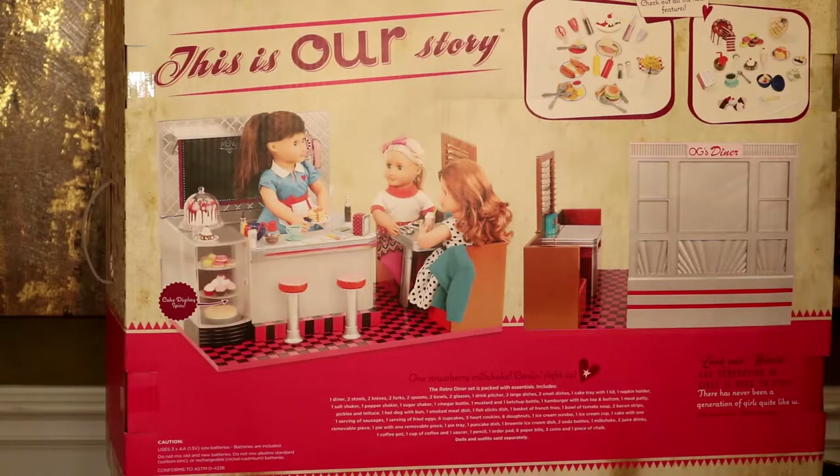One pancake dish, one brownie ice cream dish, two soda bottles, one milkshake, two juice drinks, one coffee pot, one cup of coffee and one saucer, one pencil, one order pad, six paper bills, three coins, one piece of chocolate, doll and outfit. So that's everything that comes inside.